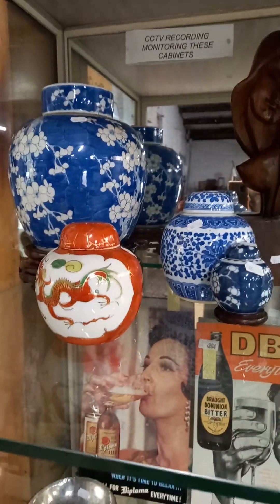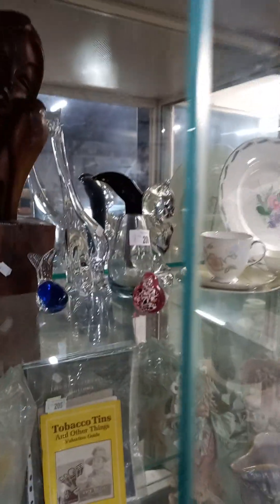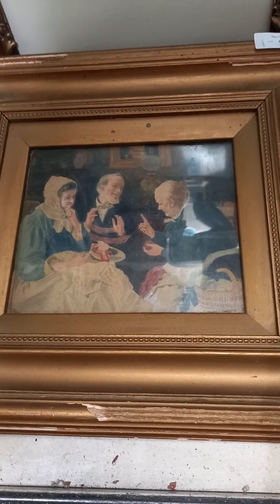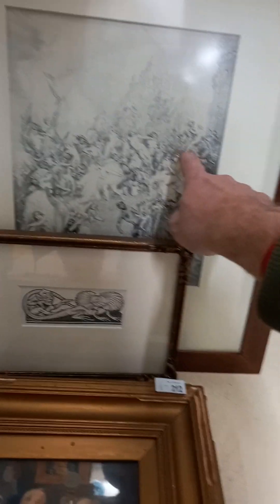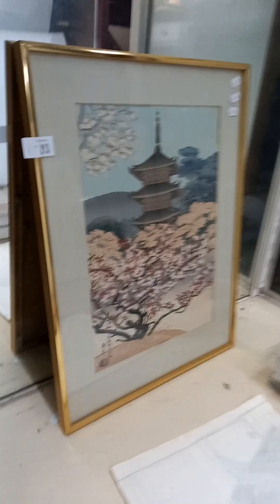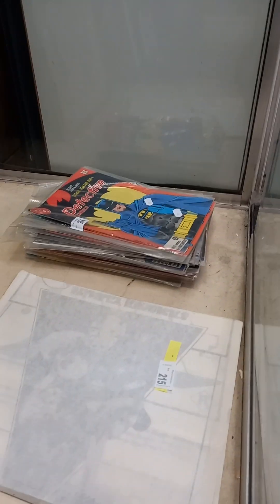Chinese ginger jars. Nice couple of busts. Nice little collection of art glass. One little watercolour — unsigned. And there's a label on the back from a picture framer in Scotland and Glasgow. Couple of nice framed book illustrations. So it's an original Norman Lindsay page out of one of his books. And this is a nice little Margaret Mahood piece. Japanese woodblock print.